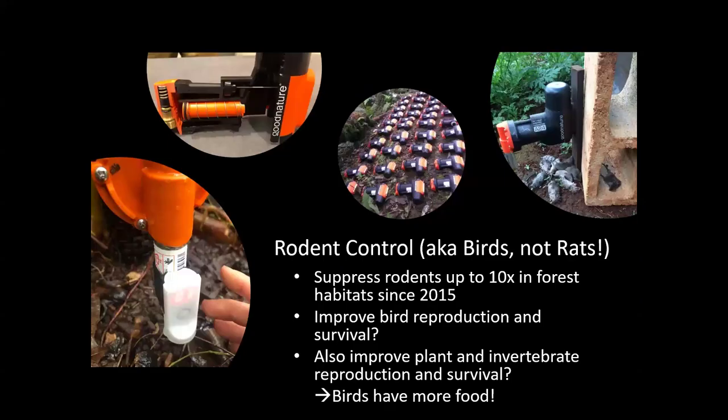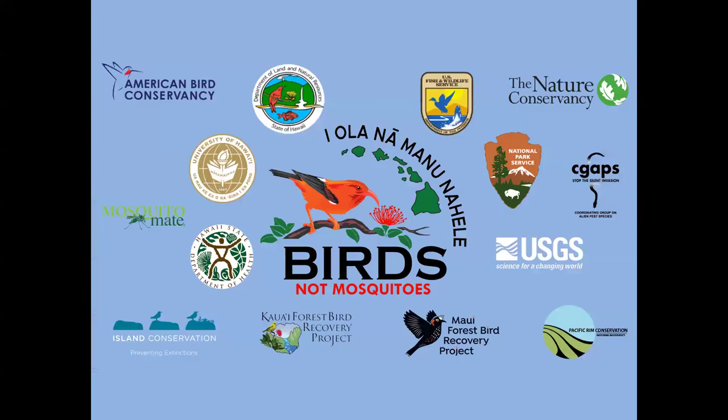Fencing also means we don't run into boars during our research, which is nice. We also have a big rodent trapping project ongoing — we've been trapping for a long time in trapping grids and assessing the effect on the rat population and the effect on native plants, since rats eat a lot of native plants. If we can prevent them from doing that, the birds have more food too.